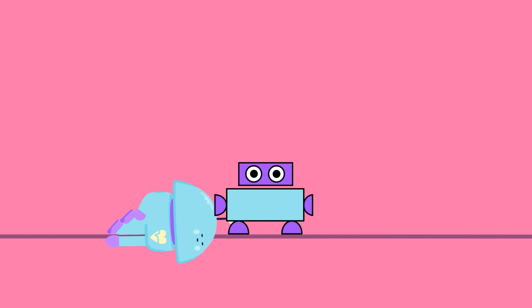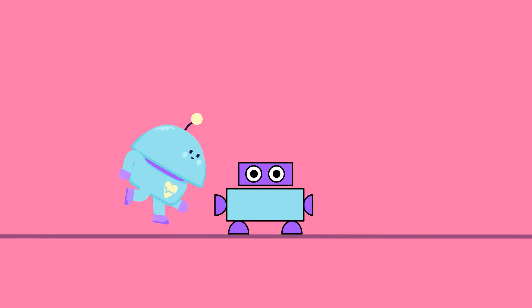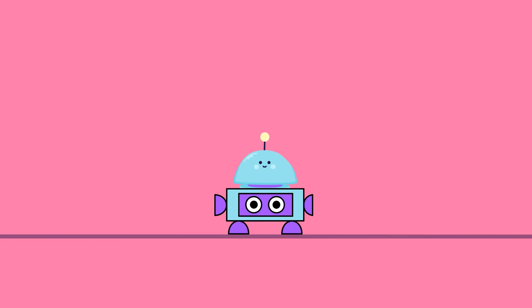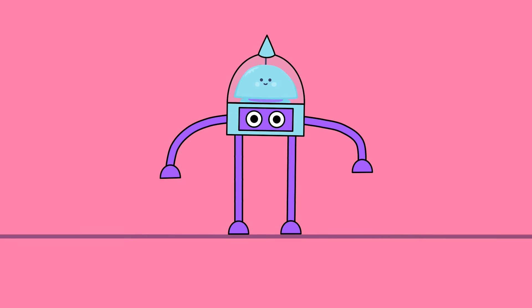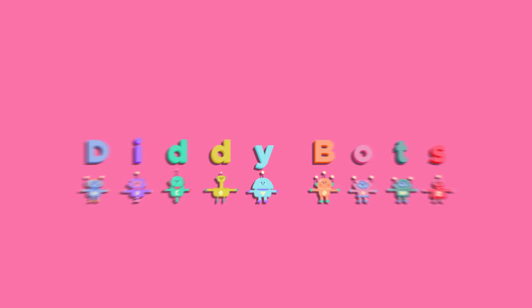It's a cute little robot. Hello there, cute robot. Ooh, robot friends. You've jumped on in. What on earth is happening? This is like a transformer. Your cute baby robot has turned into a big robot and you're in control. Well, what an adventure. See you next time! Diddy Bots.